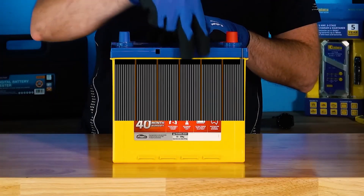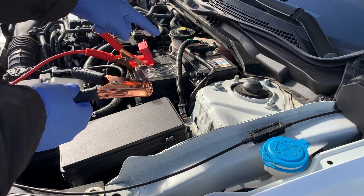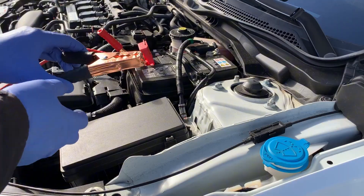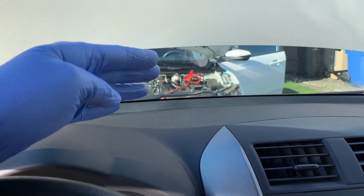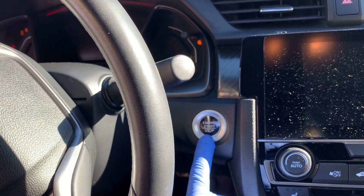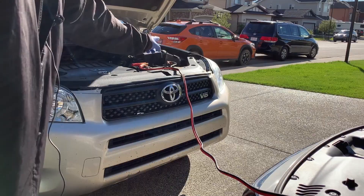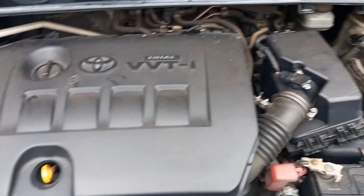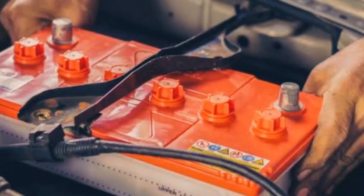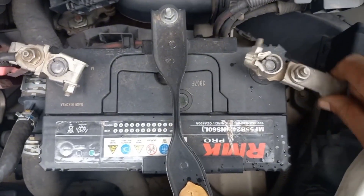Thin plates also hate shock charging from zero. Do this instead: connect positive to positive, then negative to a clean chassis ground away from the battery. Let the donor idle five minutes to pre-charge the dead battery, then start the car. After it catches, leave both linked at idle for a minute so alternator load tapers before you disconnect. Use decent gauge cables or a lithium jump pack rated for your engine size.